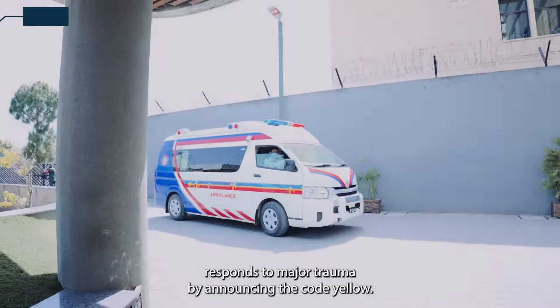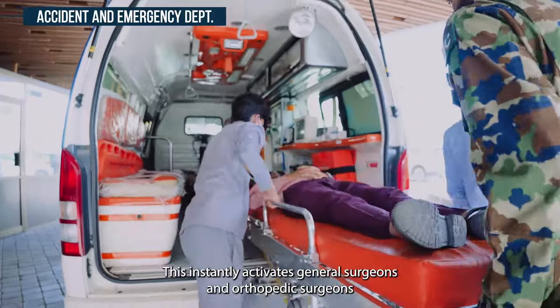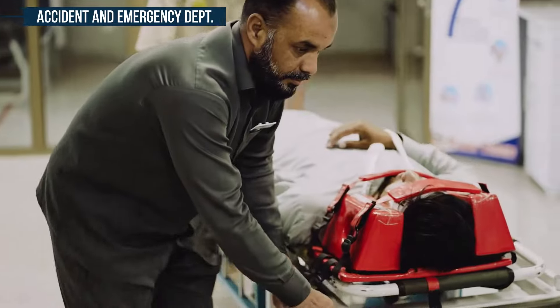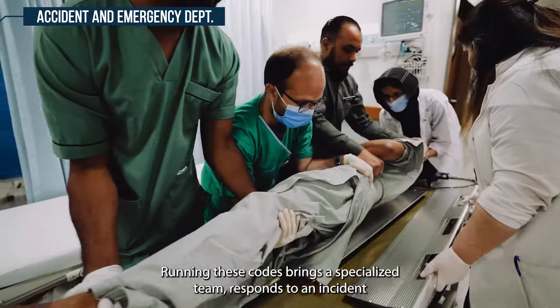Our ER responds to major trauma by announcing the code yellow. This instantly activates general surgeons and orthopedic surgeons, in addition to the blood bank and CT scan staff. Running these codes brings a specialized team response to an incident with better outcomes.